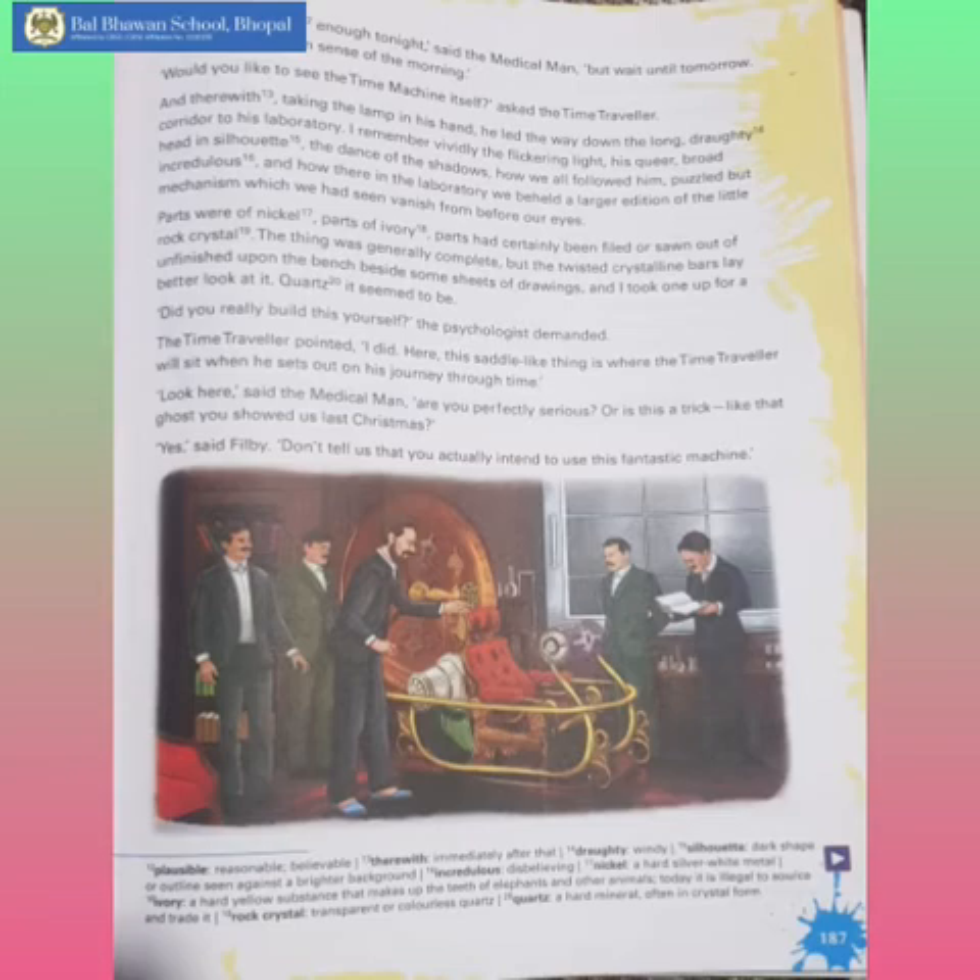So, children, the time traveller assured the guests that he has invented the time machine for real, and asked them whether they would like to see it. Saying so, he took them down the long windy corridor towards his laboratory. The wind was making the light flicker, and their shadows danced. He then took them, with their puzzled, disbelieving faces, into his laboratory, where a larger edition of the little mechanism — that is, the time machine — was kept. It was made part of nickel, ivory, and rock crystal.